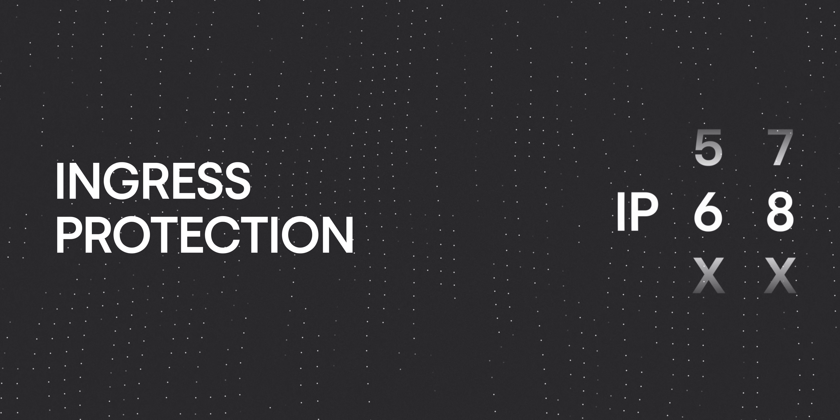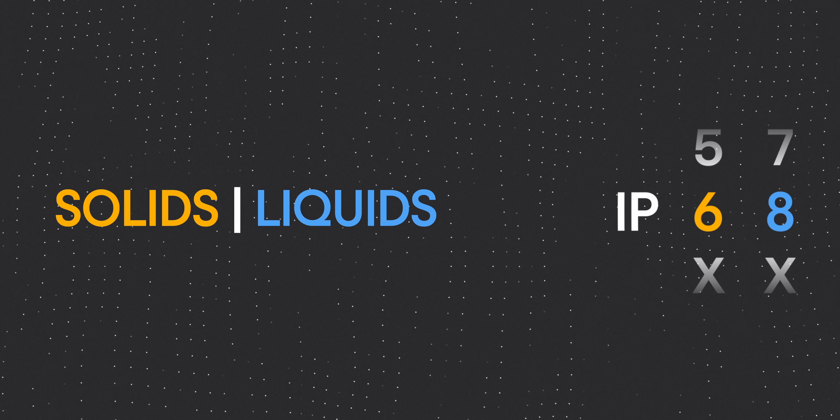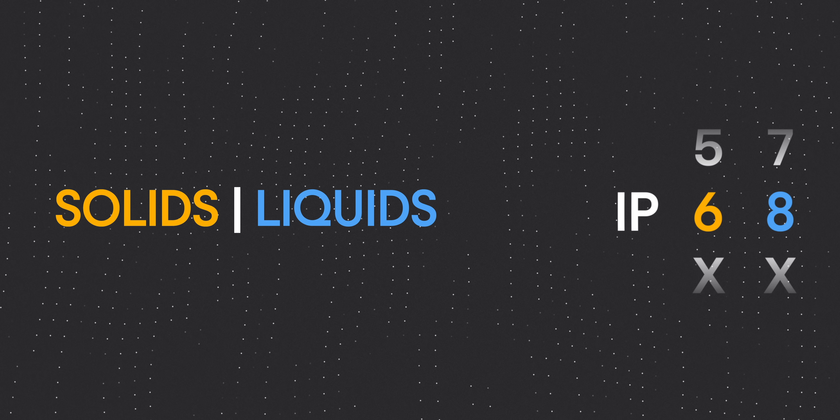The first thing I saw was the water resistance testing. I think a lot of us take for granted that most high-end smartphones have IP68 ratings, but a lot of people don't actually think about what that means. IP stands for ingress protection — the first number is for solids, the second for liquids — and each number gets higher as protection increases.